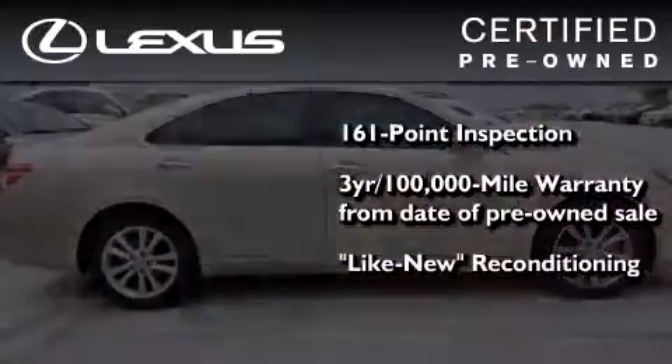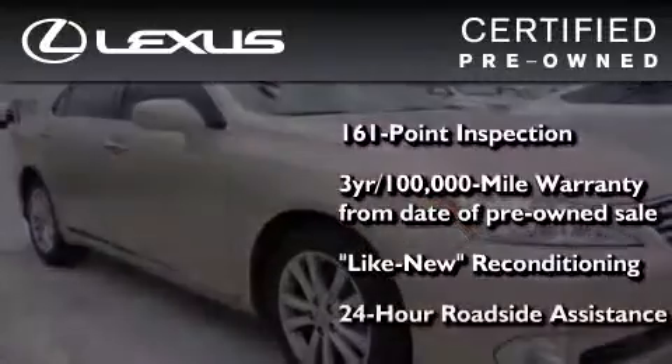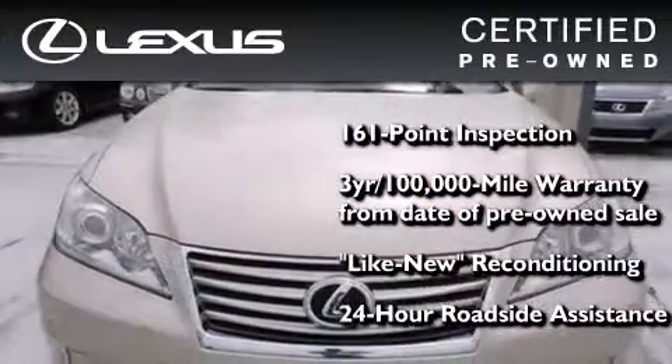It has been reconditioned to the level that it's virtually indistinguishable from a new Lexus. It isn't new and it isn't used — it's in a special category all its own.